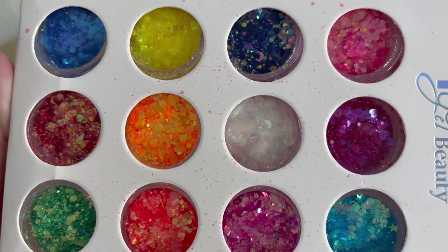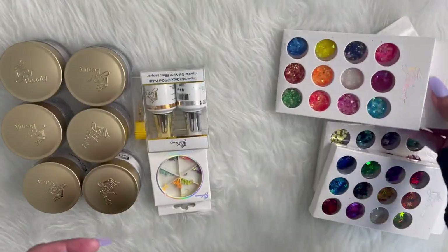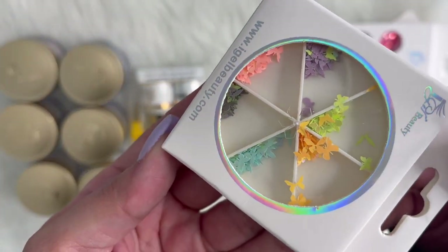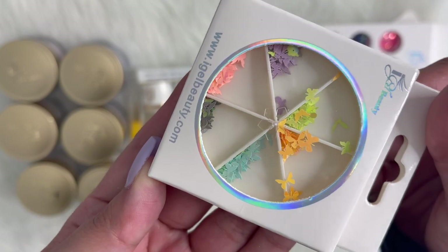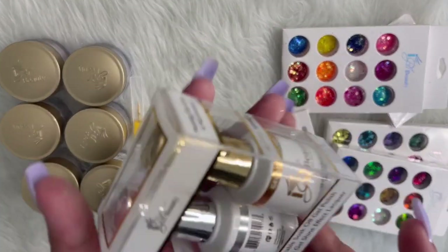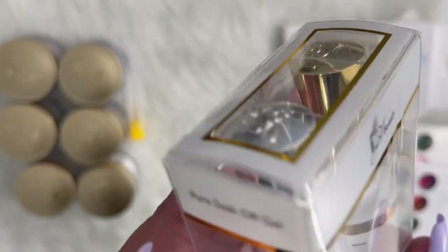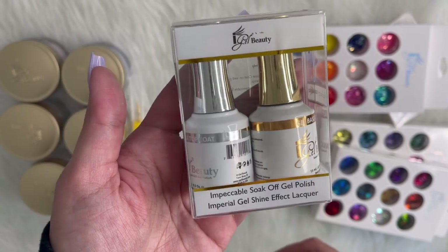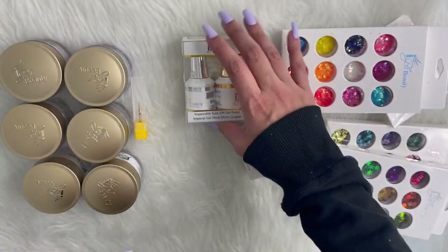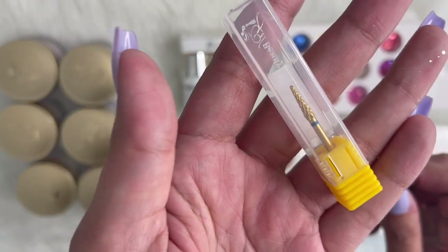And then I got this chunky glitter mix. And I got this other butterfly set. I did get the gel base coat and milk cleanse top coat free for meeting their minimum purchase requirement.